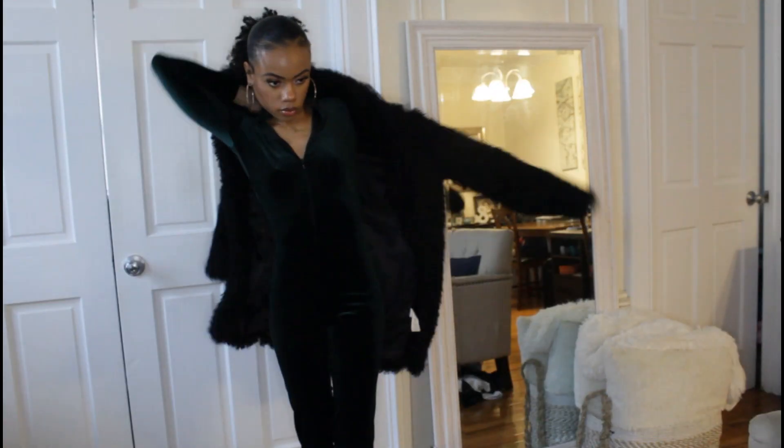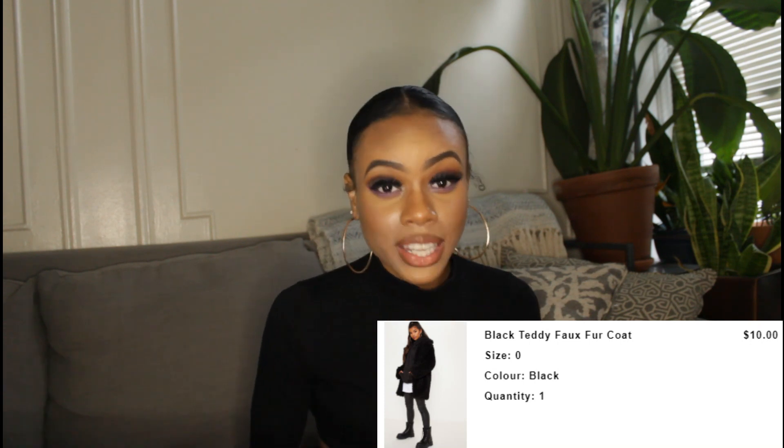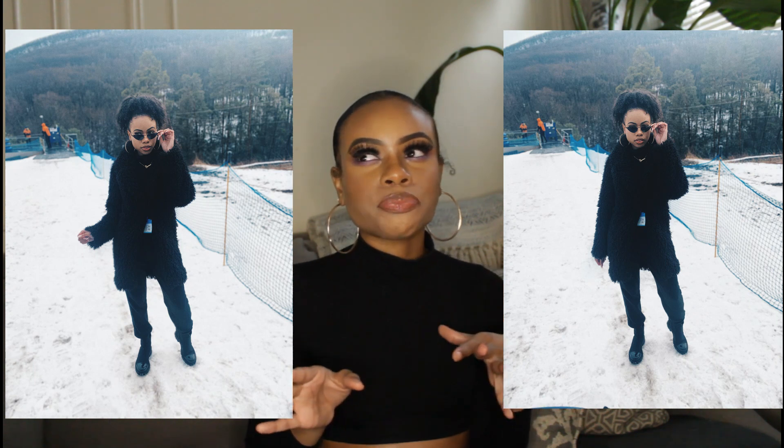The next thing I got is this black teddy coat. I'd been looking for a teddy coat everywhere and wanted a chestnut color, but couldn't find the perfect one without spending $100. I found this black teddy faux fur coat for $10. I wear it all the time — it's so nice and soft. I wore it on a trip to Pennsylvania, even on a snowy mountain, and it kept me pretty warm. With my aviator glasses, I was slaying on that mountain.